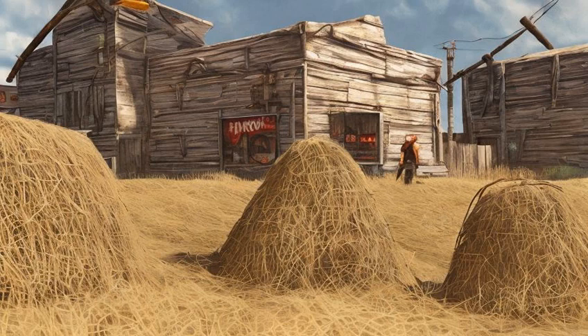Nuka Town USA: There is one Cappy located southwest of the Fizztop Grill, on the large wall just left of the restroom's building.